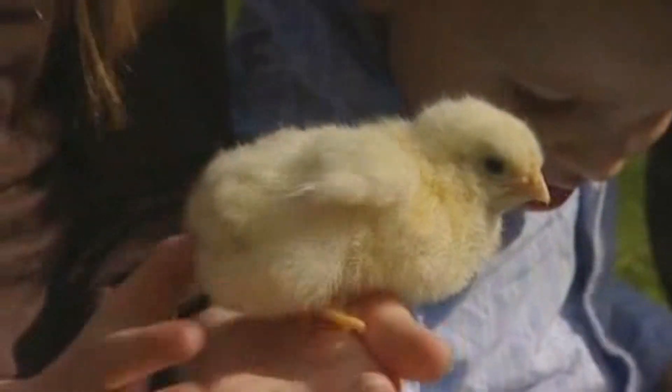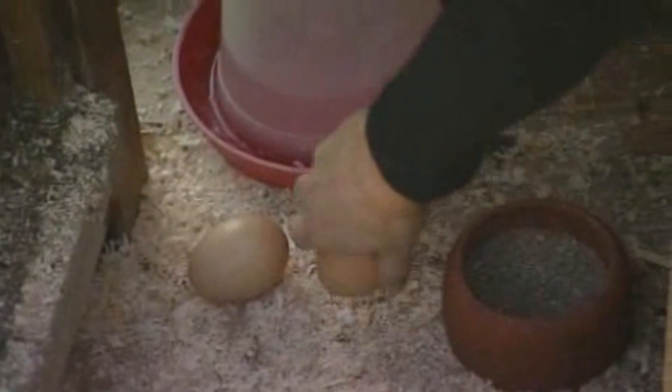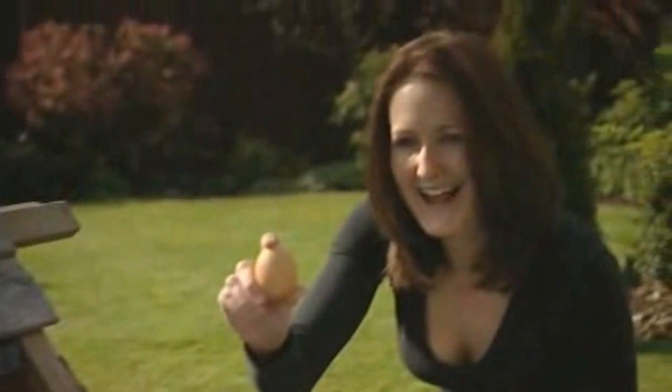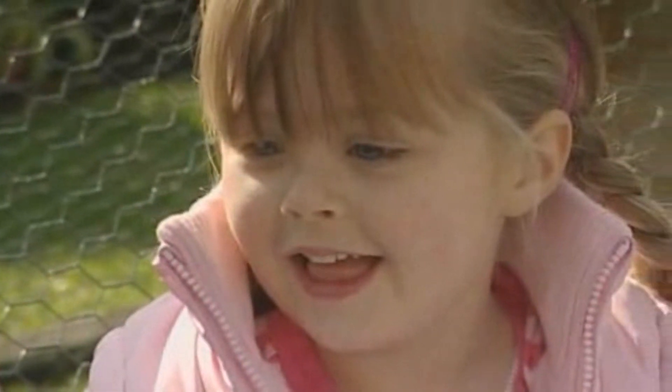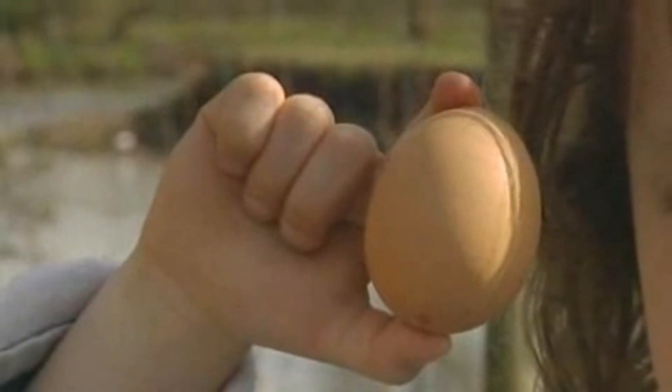Mine's trying to fly away. Mine is having a rest. Here's an egg that hasn't hatched. Anyone want to have a look? Chicks hatch out of eggs like this one and eggs are really important at Easter.